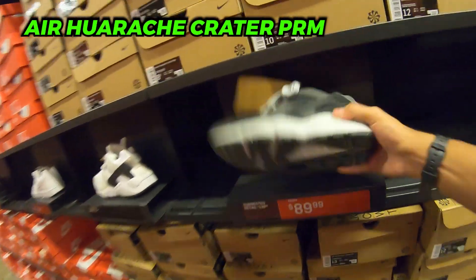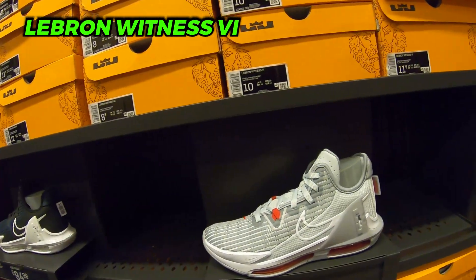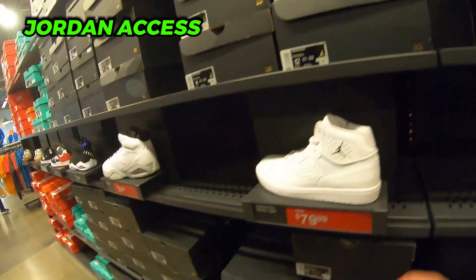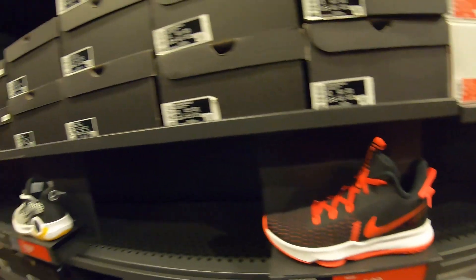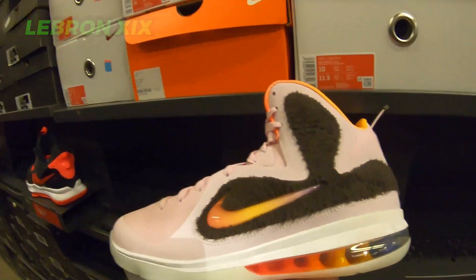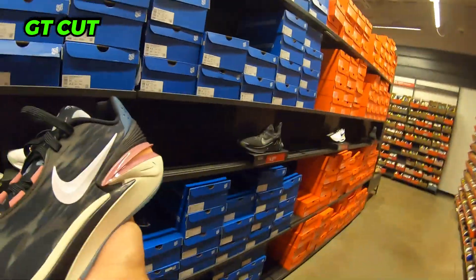Some Huaraches here for 90 — pretty nice. Got some LeBron Witnesses. Jordan Access at 80 bucks. 45 for some LeBron Witness Fives — not a bad price. 80 for the other LeBrons — 80 bucks is a steal. 30% off the backpacks — might cop one for myself since my backpack is falling apart. GT Cuts at 30% off — what are GT Cuts doing in the outlet?